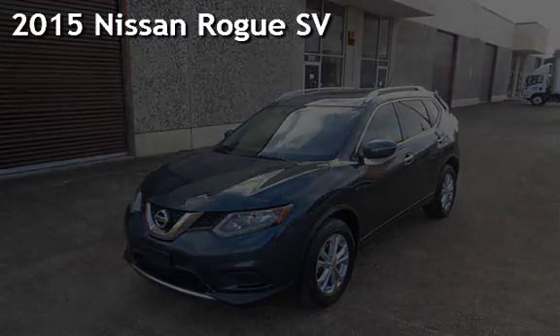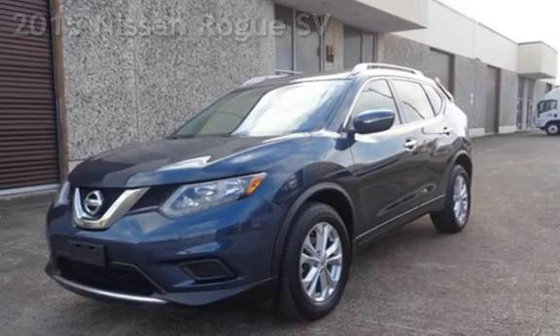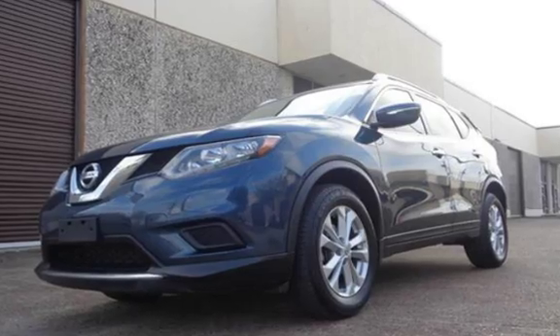Presenting a preowned 2015 Nissan Rogue SV. This four-door wagon has a four-cylinder, 2.5-liter i4 engine, with front-wheel drive, and an automatic transmission.